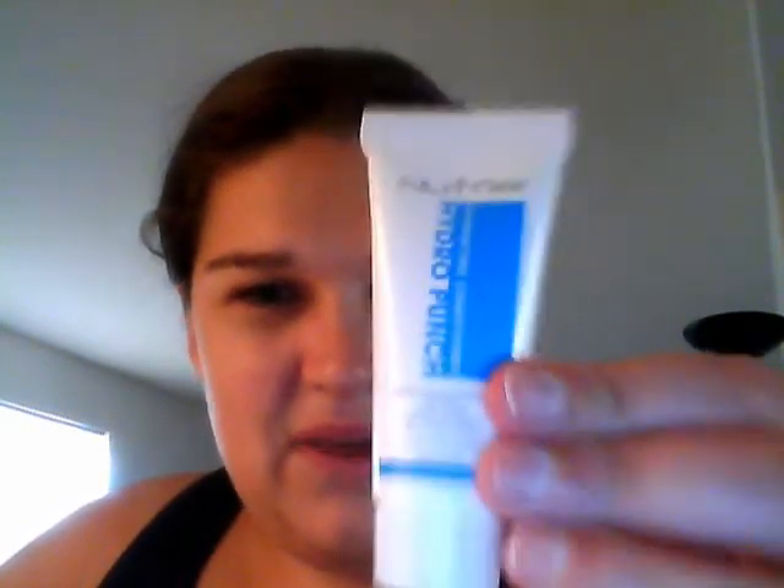So this conditioner is 20 milliliters, 0.67 ounces, so not bad. I have thick hair, so this will probably last me maybe three times. I'm not sure.